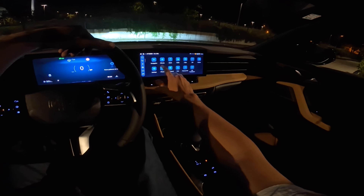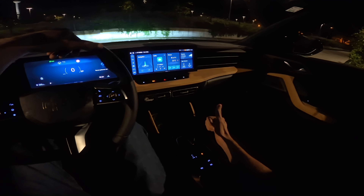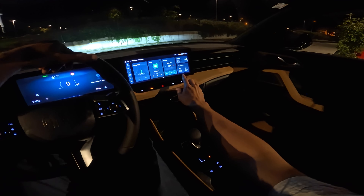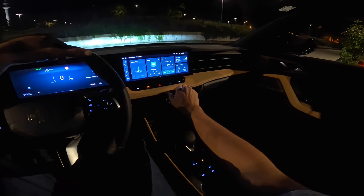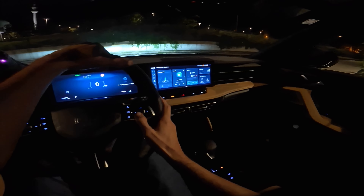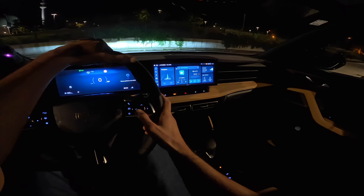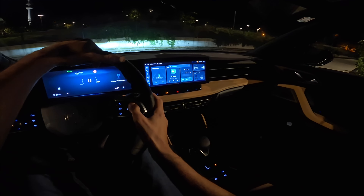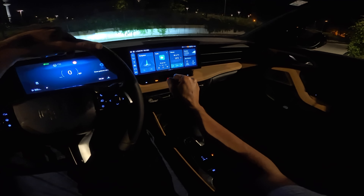I have a USB-C cable but we're not going to focus on Apple CarPlay today — you can see it right here and it supports both Apple and Android connection. We're going to use the embedded navigation. Let me show you the music — the eight-speaker sound system is pretty solid.